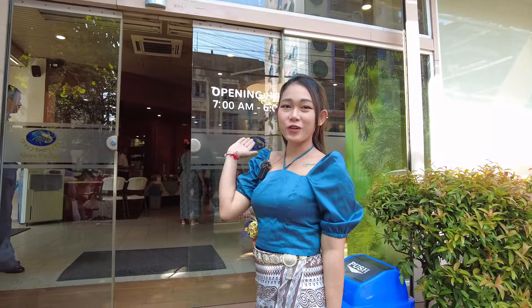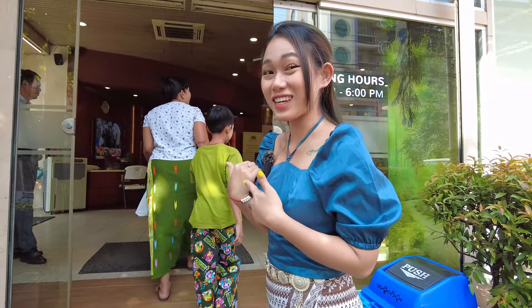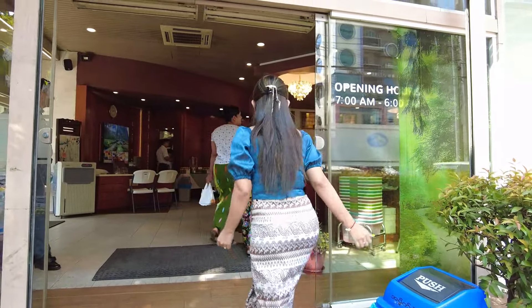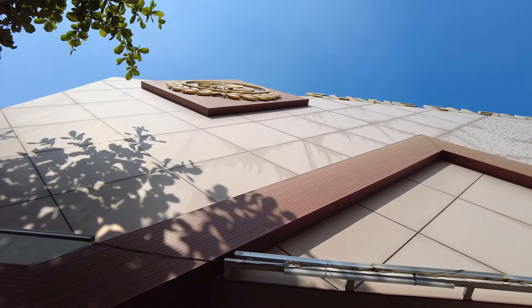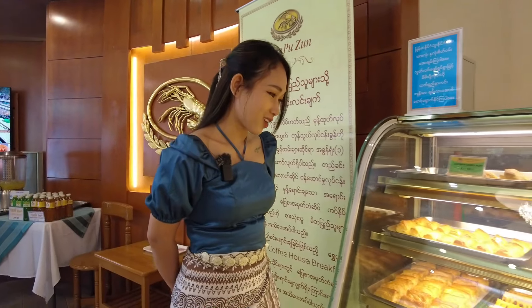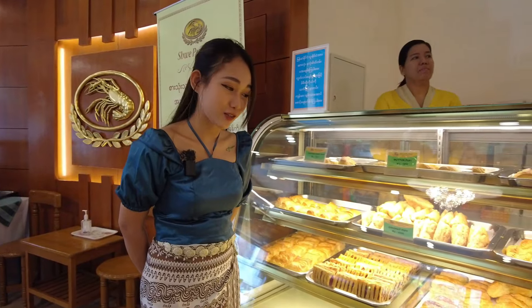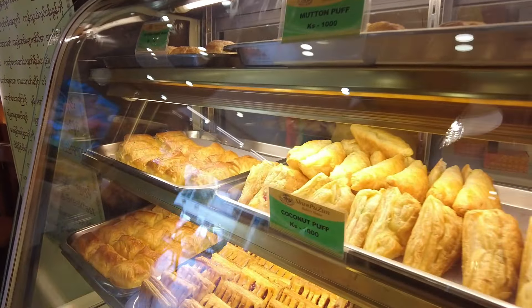Oh, here is the Shibuzhou Bakery. This is a famous spot in Yangon's downtown area, so let's check it out. Oh, here are various kinds of puff, merton, poutine, coconut, chicken, and jam.